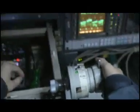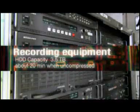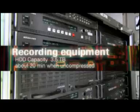During shooting, images taken by the camera are first verified and adjusted on 22-inch 4K monitors in an outside broadcasting van. The images are stored in uncompressed form on a hard disk recorder.